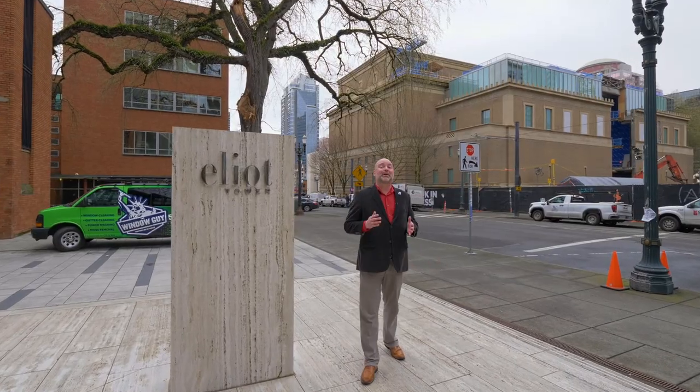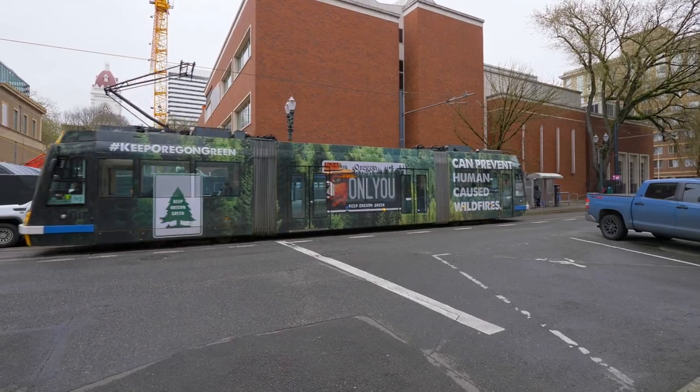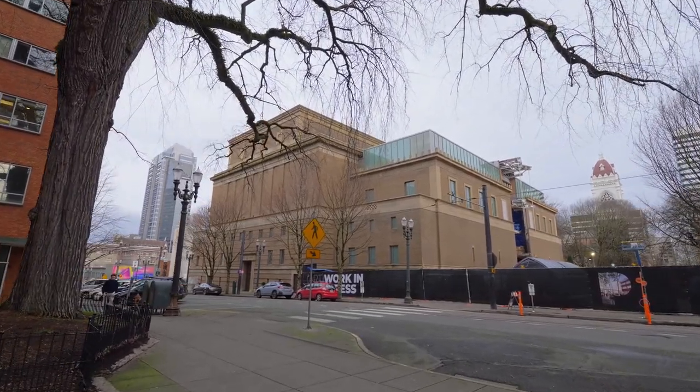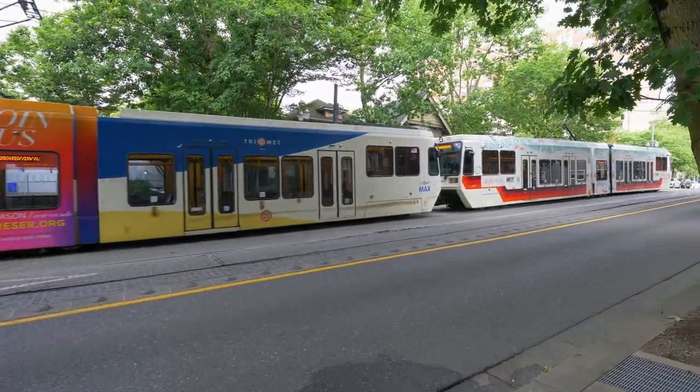The Elliott Tower is simply in the best location. Right on the streetcar line and across the street from Portland's Art Museum, you'll be located in the heart of Portland's Cultural District. You'll be just blocks from Portland State University, the Schnitzer Concert Hall, Pioneer Courthouse Square, top-notch restaurants, coffee, grocers, and the best Saturday market in the city.